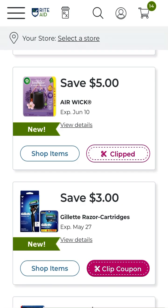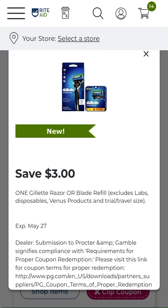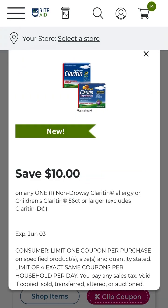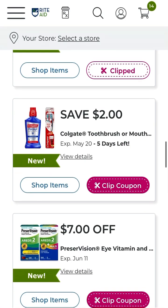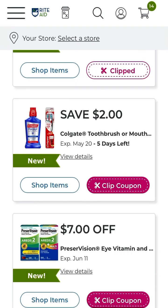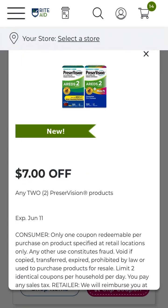We do have a Gillette razor — that's three dollars off the razor or blade refill. We do have save ten dollars off Clairol, and that's good through June 3rd, so definitely want to clip that to your account. Two dollars off Colgate 360 toothbrush or Peroxyl mouth rinse — load that up.